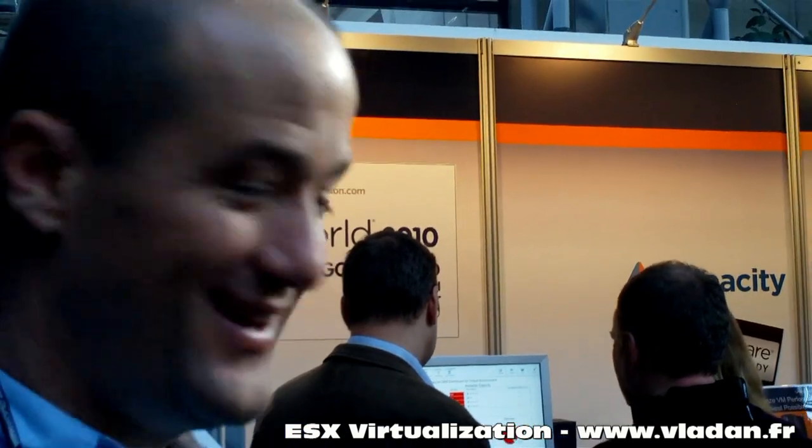I'm here with Brian Sample at VMworld Copenhagen 2010. I got a couple of questions for you. It's crowded as you can see here. I want to move in closer — why don't you come out of the booth a little closer? There we go. Okay, Brian.